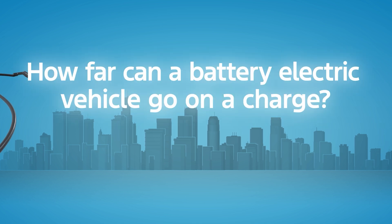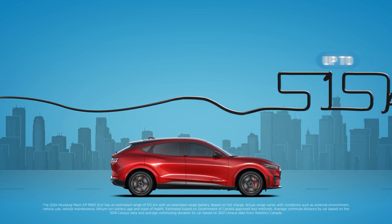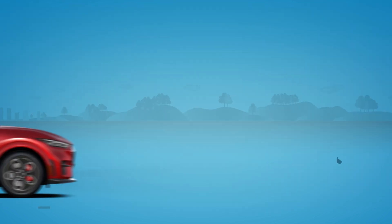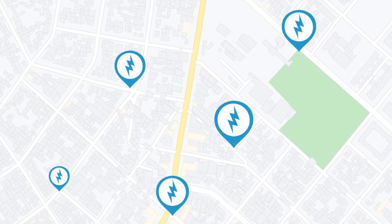How far can a battery electric vehicle go on a charge? Most battery electric vehicles can have more than enough range for the average Canadian's trip to and from work. For longer trips, a quick top-up along the way, and you're good to go.